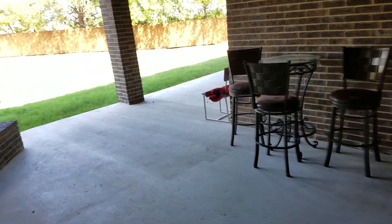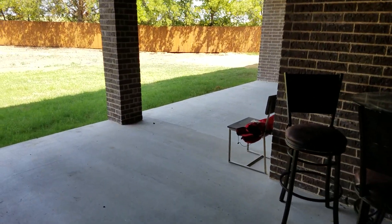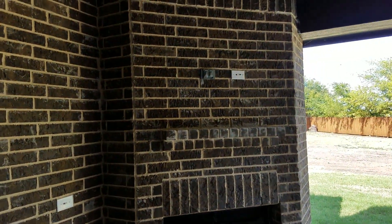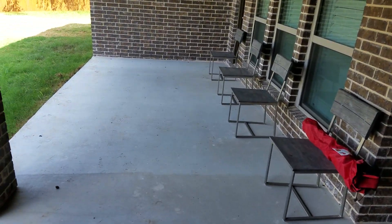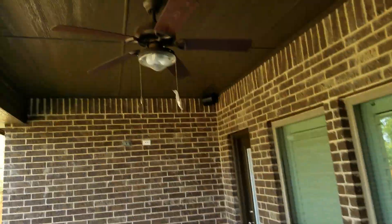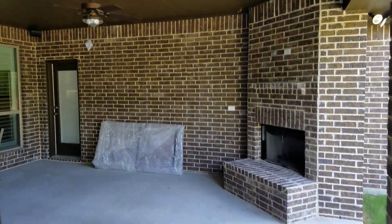Now we're out on the patio. The patio is a nice size — there's a gas fireplace, I have a TV hung here, a dining patio table out here, ceiling fans, and another TV is going in this wall. The speakers are all out here as well.